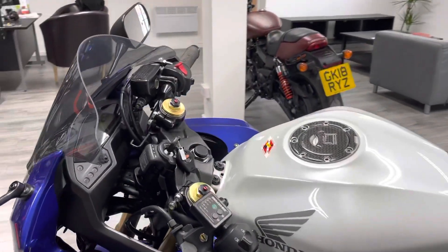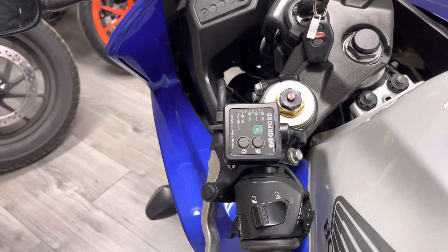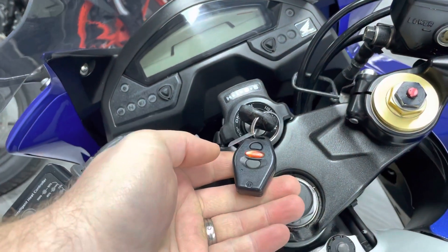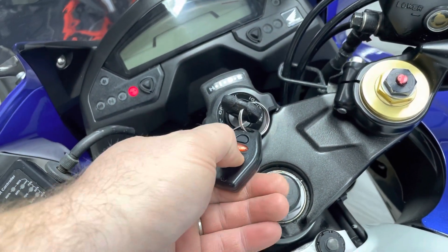As we pan up to the top you can see some Oxford heated grips fitted, fully working. You can see the Data Tool alarm and immobiliser — we've got two of the fobs and obviously both the keys. Let's just disarm that.